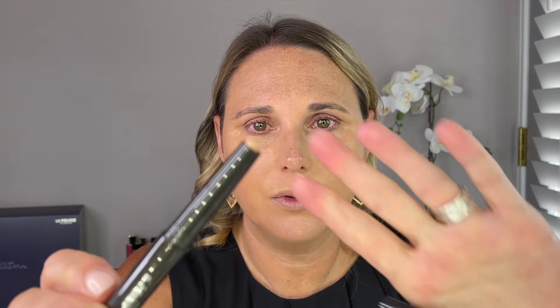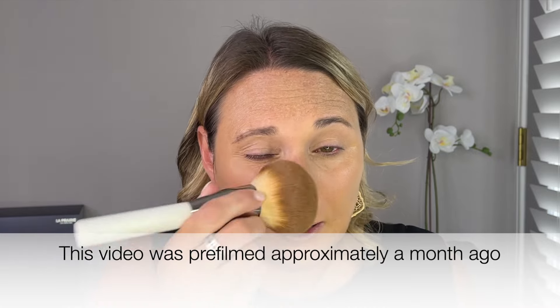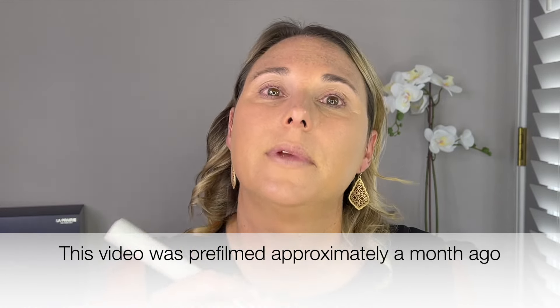Next I'm going to open up the Chantecaille Next Generation Eye Base in shade medium. I have used this product before and I absolutely love it — it is one of my favorite eye primers. It's just so, so good. I did pick this up during the Chantecaille sale, and this is actually the only thing I picked up. There is so much new makeup coming that I didn't want to go crazy, and I have so much Chantecaille already. But I definitely needed this eye primer — I love it and I was out.